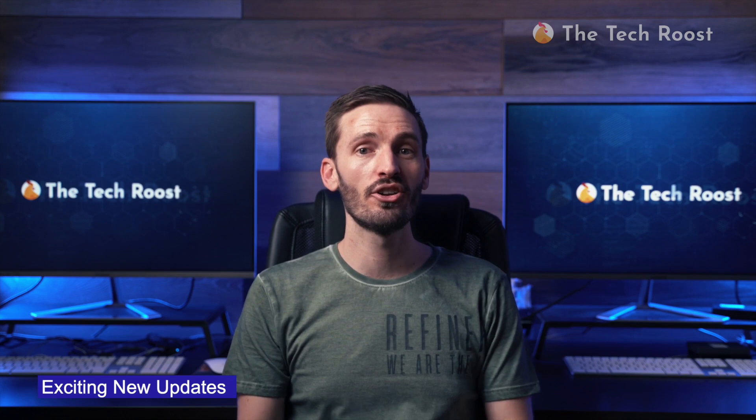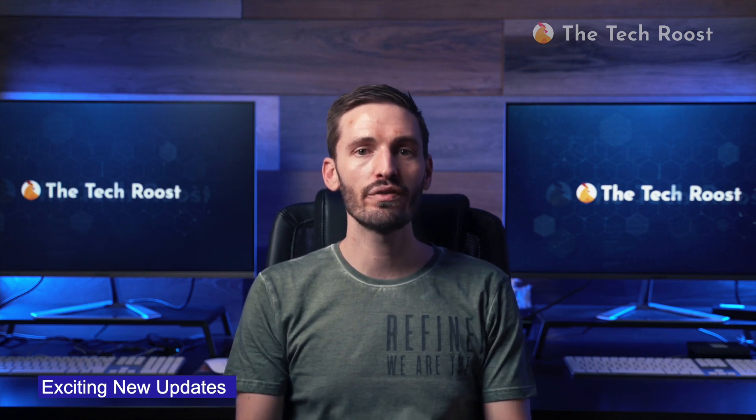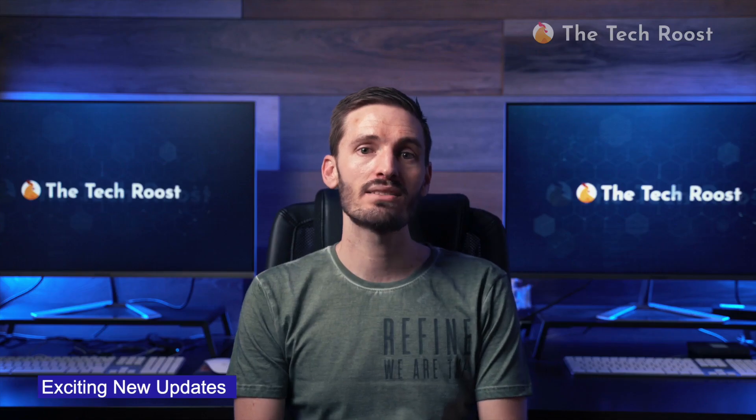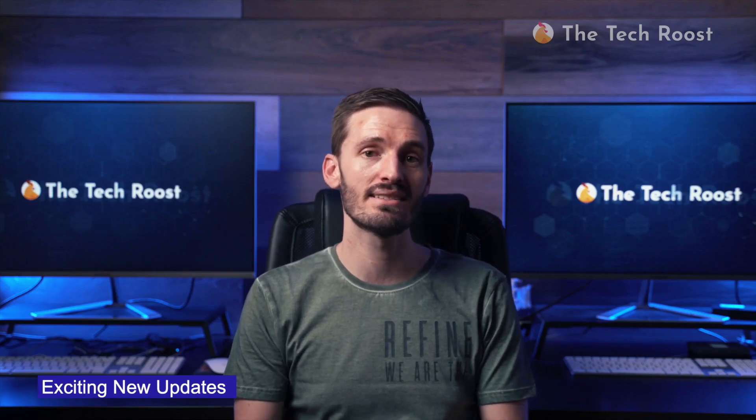As if all these features are not enough, just this year the folks at ExpressVPN decided to rebrand their services, and in doing that they released new exciting features that have heads spinning.